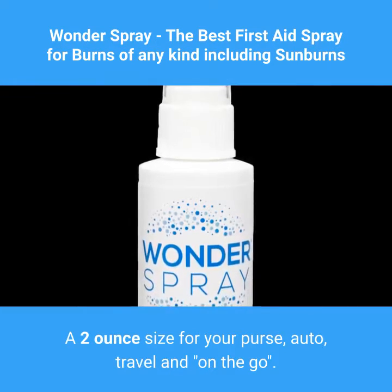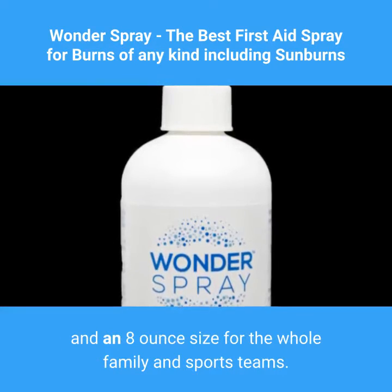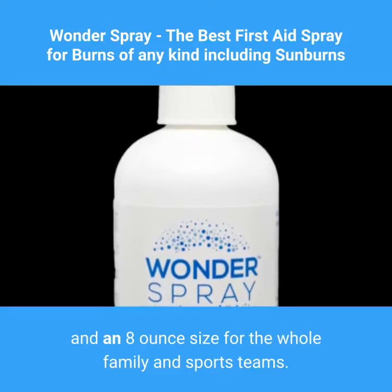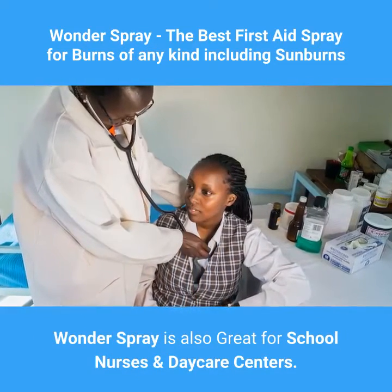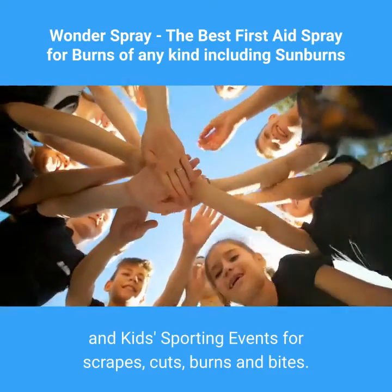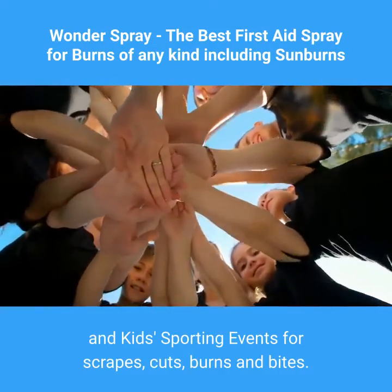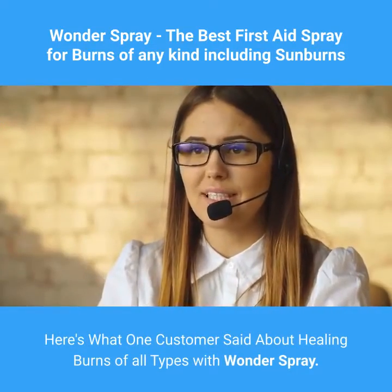A two-ounce size for your purse, auto travel, and on the go, and an eight-ounce size for the whole family and sports teams. Wonder Spray is also great for school nurses and daycare centers, as well as hiking, camping, kids' sporting events, for scrapes, cuts, burns, and bites.